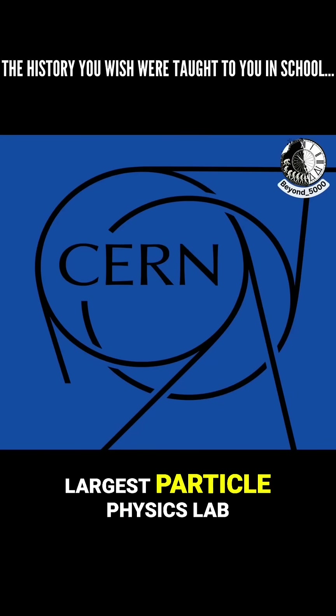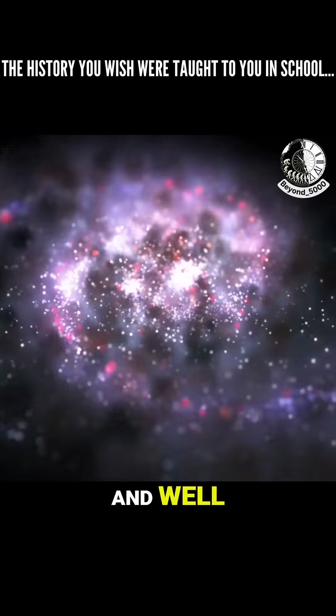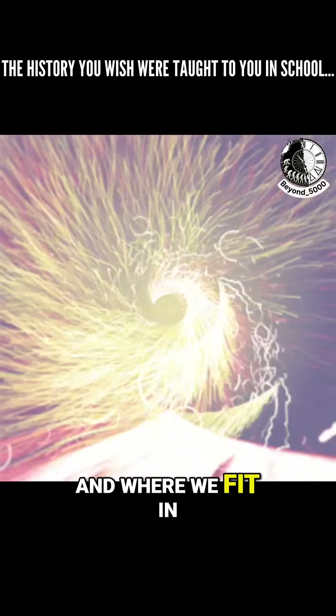Here's why the world's largest particle physics lab, CERN, has Shiva's Nataraj statue. As we go through this, you'll see it's about way more than just a statue. It's about the universe and where we fit in.